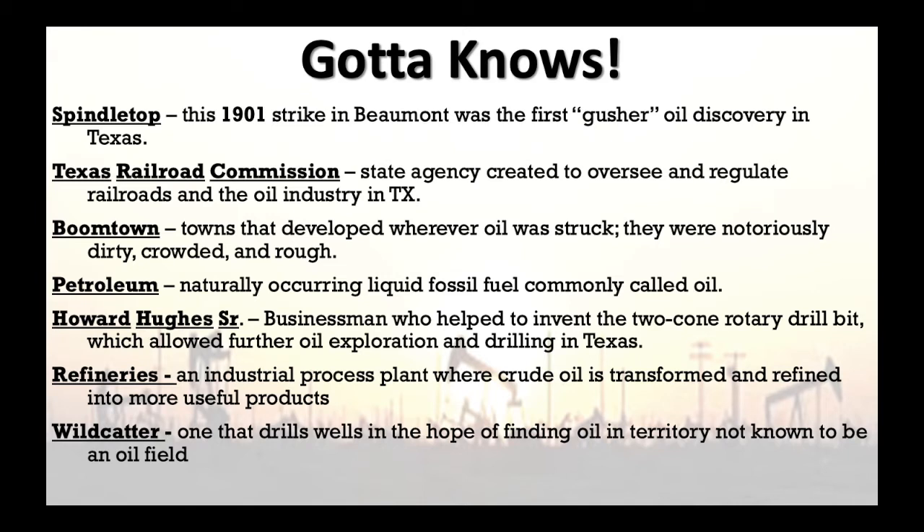Next is wildcatter — somebody who drills wells in the hope of finding oil in territory not known to contain oil. You basically go around drilling wells trying to find oil without any prior discovery. Nobody else has found oil there, but you're hoping to strike it rich and be the first one — though most of the time, they didn't find anything.